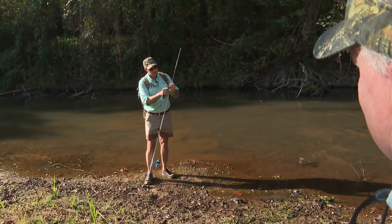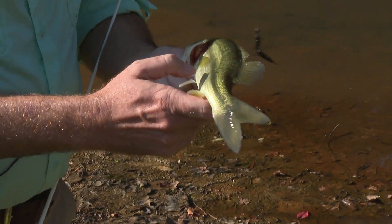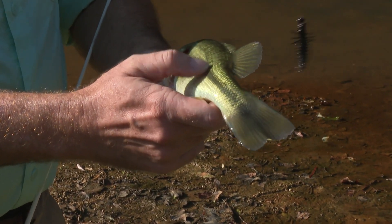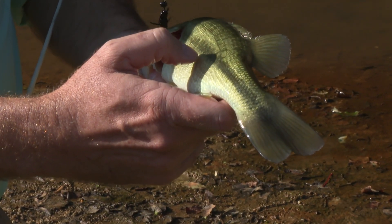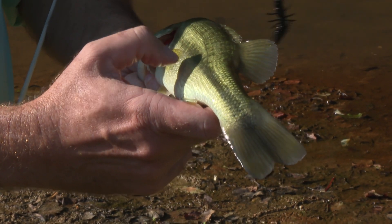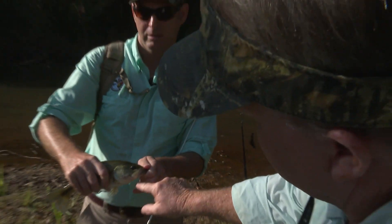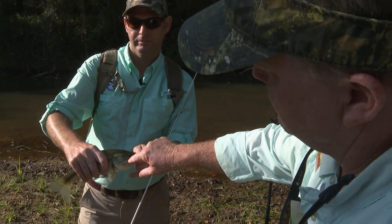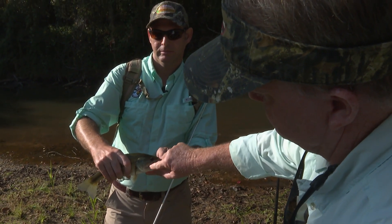Unfortunately this one is a largemouth — non-target. On a spotted bass, you tend to see below this dark horizontal line going down the fish, smaller lines made up of little black dots. The largemouth lacks that. Also, close the mouth and that mandible — the jawbone — extends back past the corner of the eye on a largemouth. On a spot, the jaw is only going to extend about halfway — it won't reach as far back.